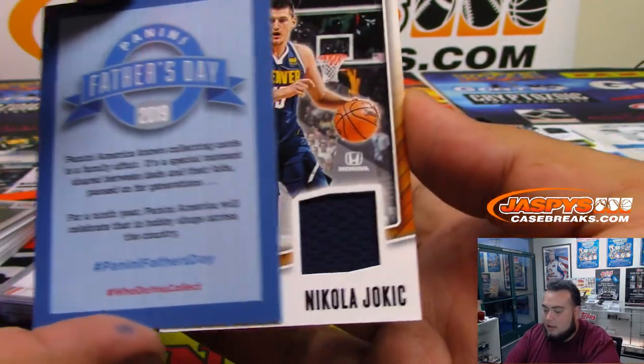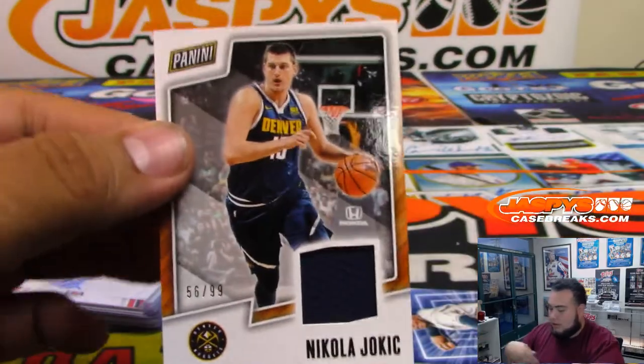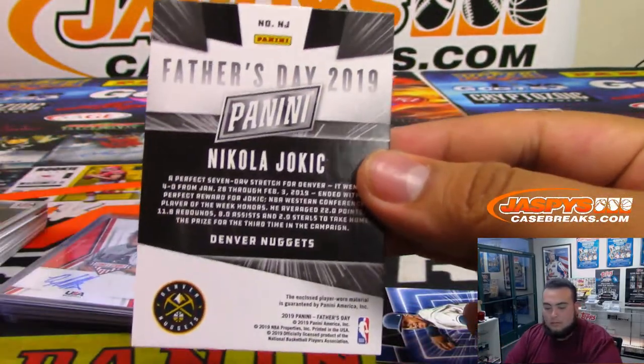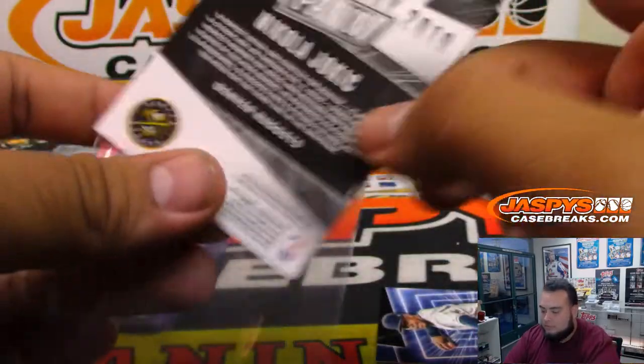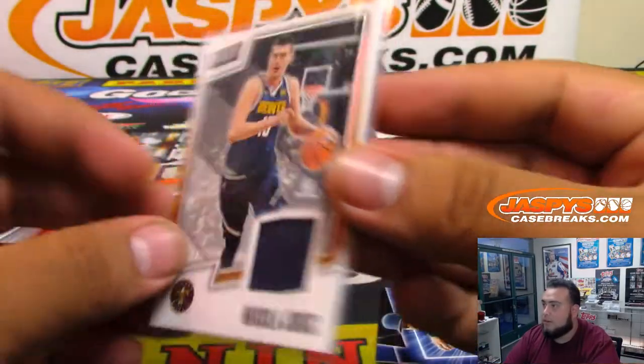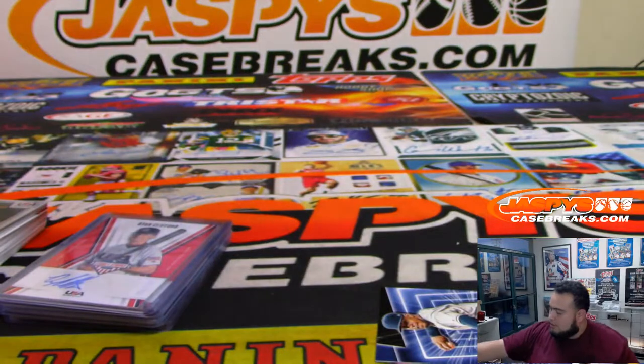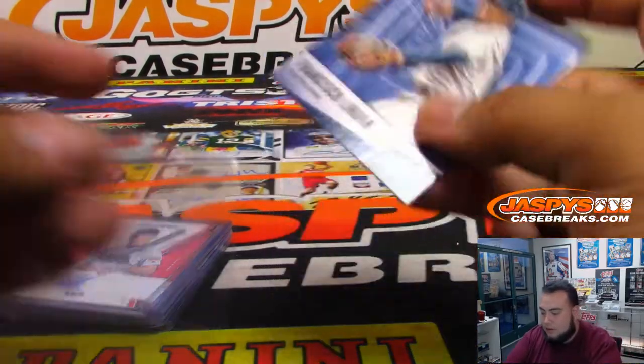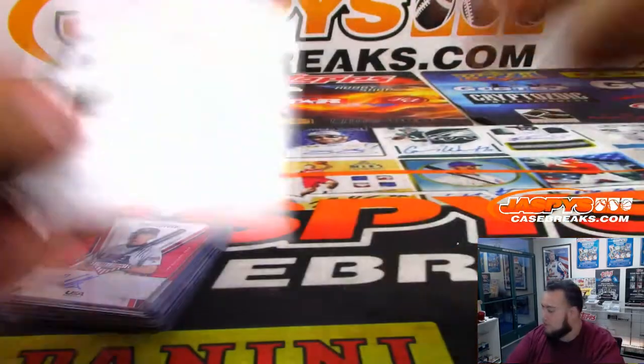And you got a relic of Nikola Jokic, numbered to 99. And we're all multi-sport, not just baseball. I'll pin his sleeve — your Father's Day pack insert as well. Top of the pull.